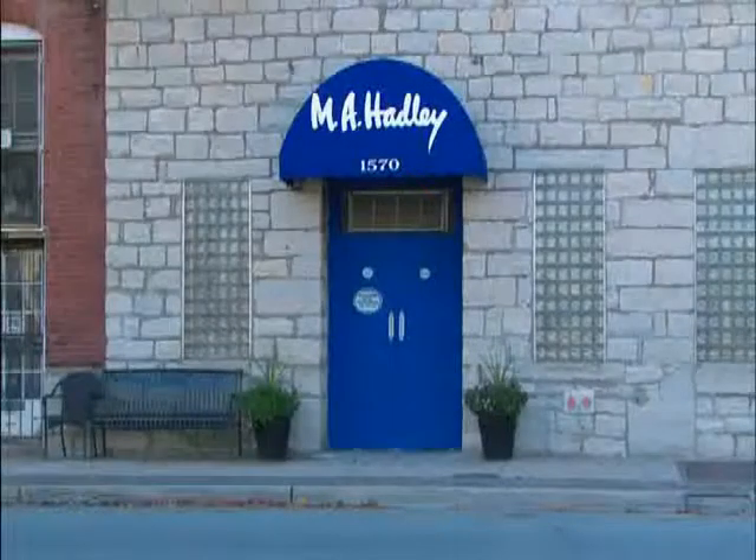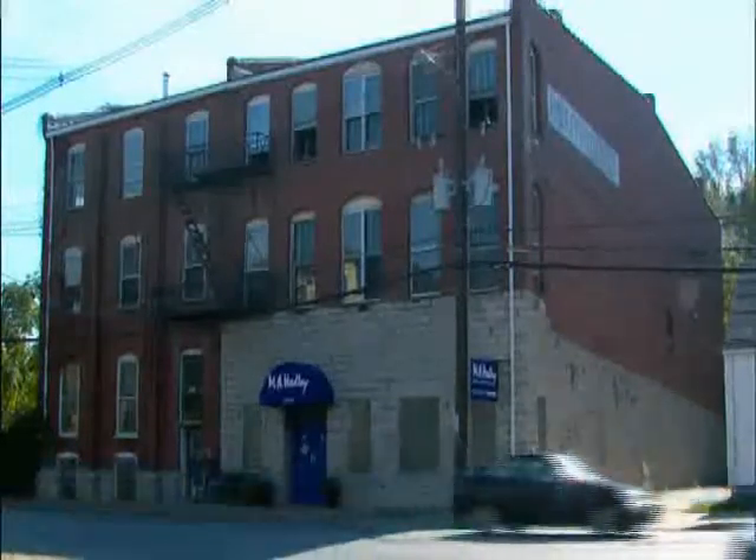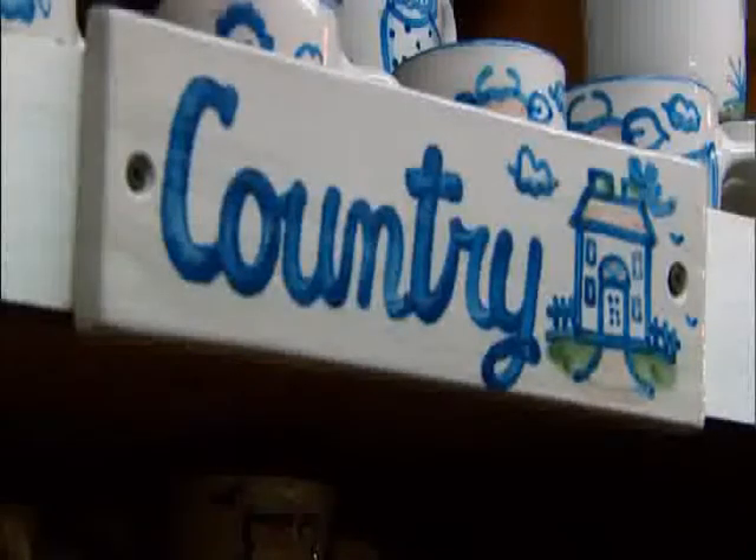It's at 1570 Story Avenue, right beside I-64, so it's easy to get to, and it dates back to 1847. Her first pattern was the blue horse, and she had a brown fleck that they no longer make. Then the country pattern came on pretty quickly, and it's been the most popular for a long time.